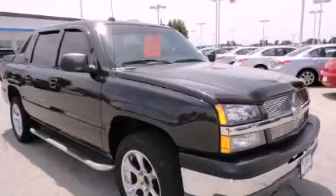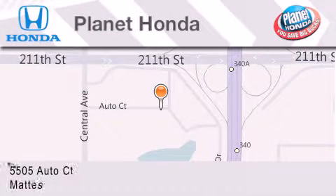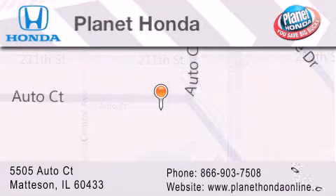Stop by today and test drive this automobile for yourself. Planet Honda is located at 5505 Auto Court in the Madison Auto Mall. Visit us online at planethondaonline.com.